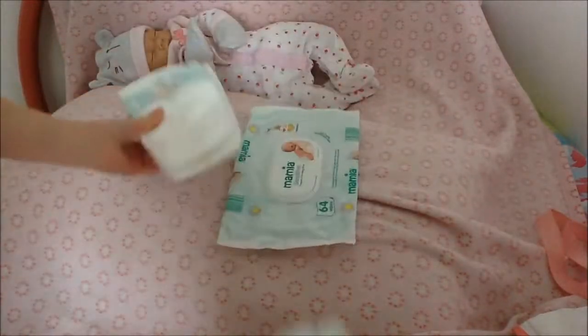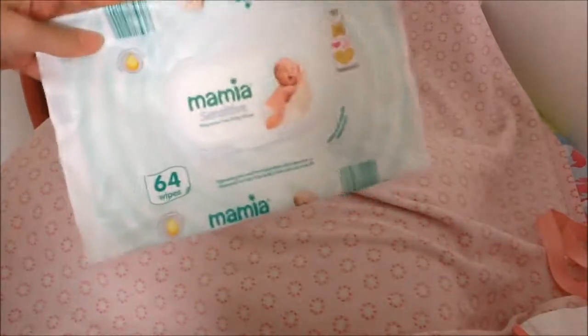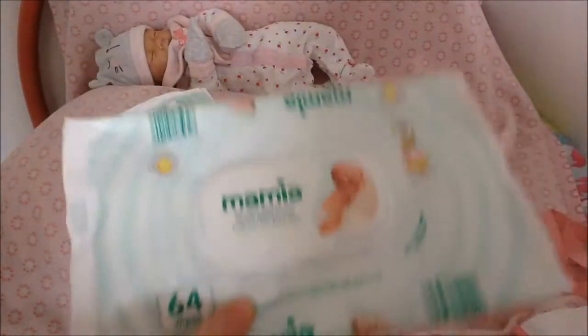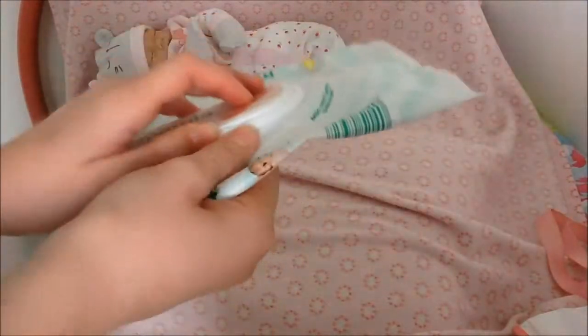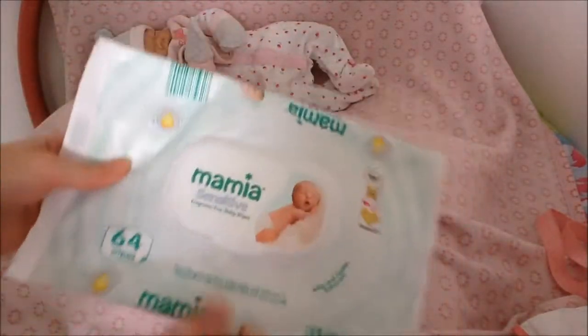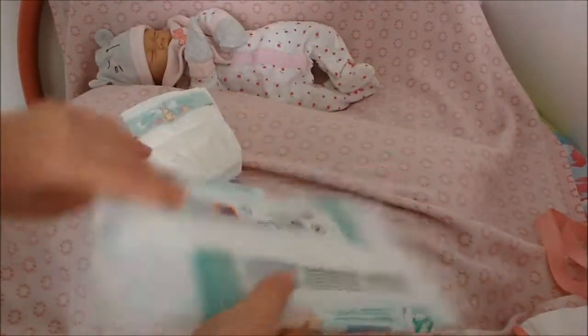The first things I pack are changing essentials. The first thing is some wipes, and these are essential for taking out because not only can you use them for changing the baby, you can also use them if your baby gets messy when they're eating. These are a must-have when we go on trips.